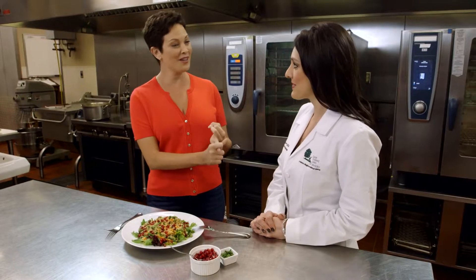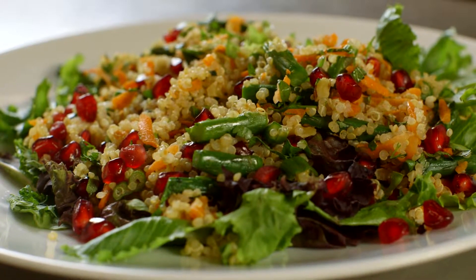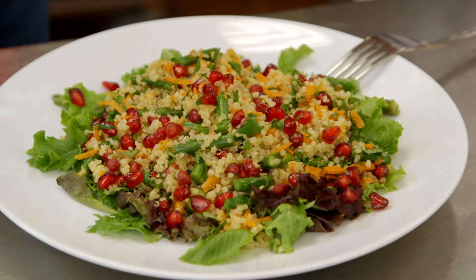We have the red from the pomegranate, the orange carrots, the green lettuce and asparagus. Full of antioxidants. And the quinoa — it's a gluten-free protein, it's a grain, it's super easy to make, and it's beautiful and delicious at the same time.